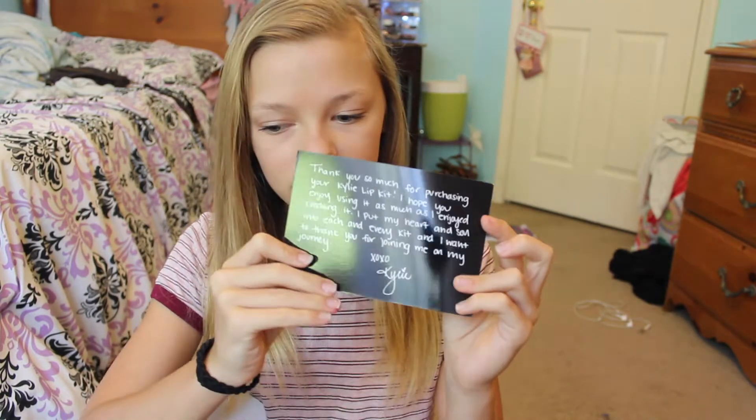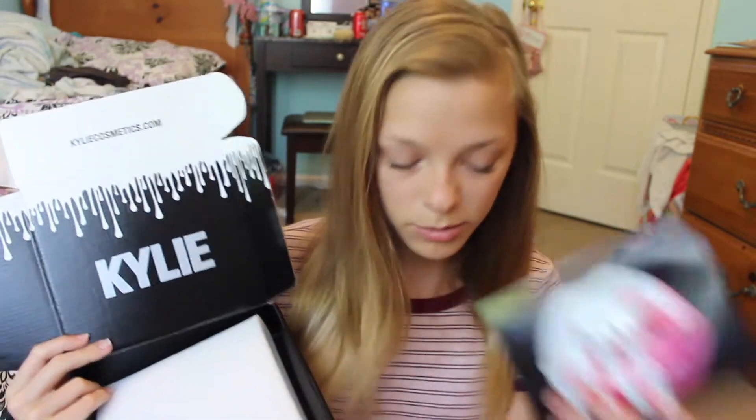Okay, so you get the little post-it note that everyone's been talking about. I'll read to you guys what it says, for you guys who don't know. It says: 'Thank you so much for purchasing your Kylie lip kit. I hope you enjoy using it as much as I enjoyed creating it. I put my heart and soul into each and every kit. I want to thank you for joining me on my journey. XOXO Kylie.' There are people who have probably already told you that, but basically what comes in it is that post-it note.